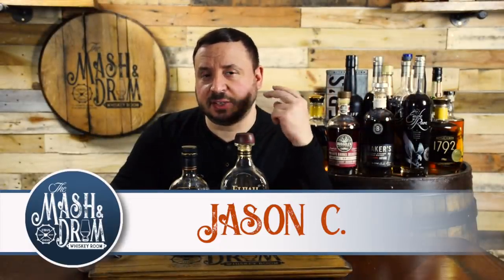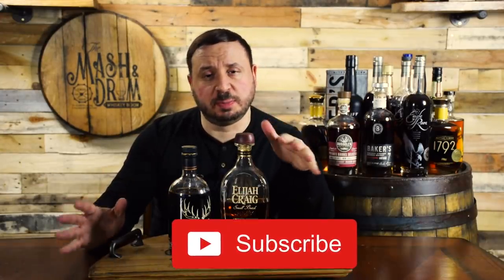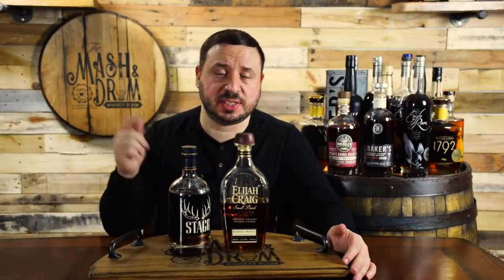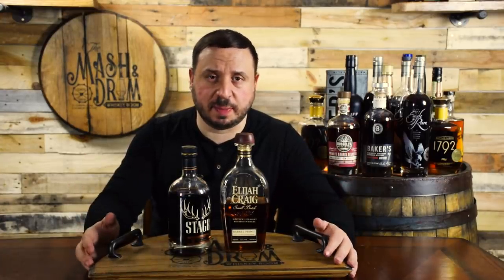Welcome to the 10th episode in a special series called Double Bass, where you the viewers get to pick two great whiskeys to put head-to-head to see which one comes out on top. No two bourbons in the last month were asked to be put head-to-head by viewers more than Stagg Jr. Batch 12 and Elijah Craig Barrel Proof C919. So today I'm going to put them head-to-head and try to break down the subtle differences. Let's meet the two powerhouses.